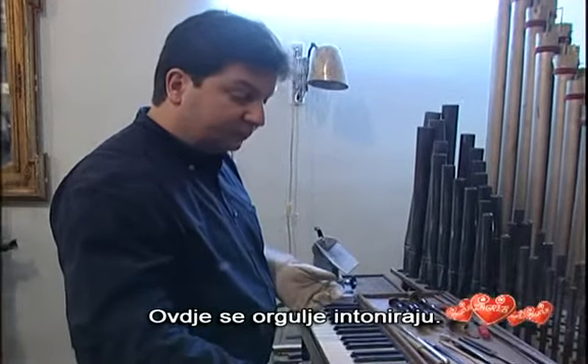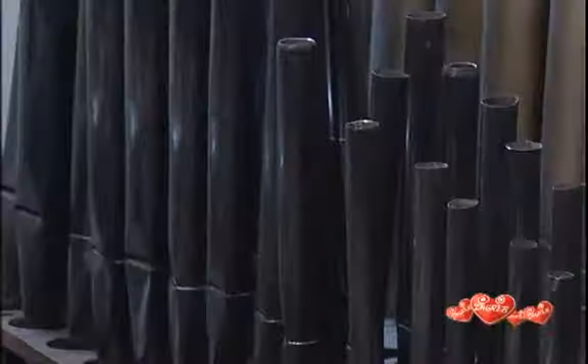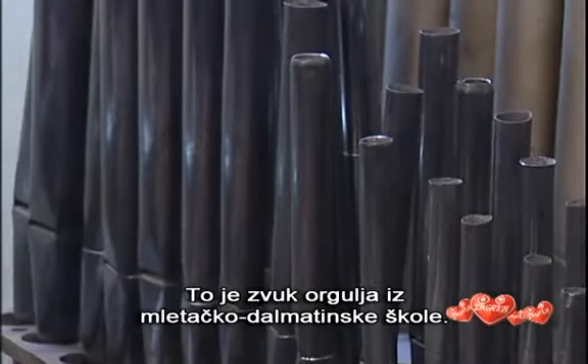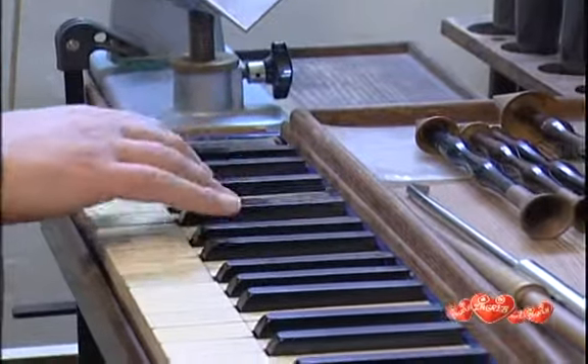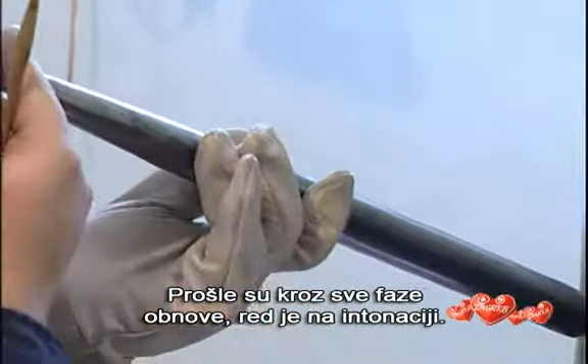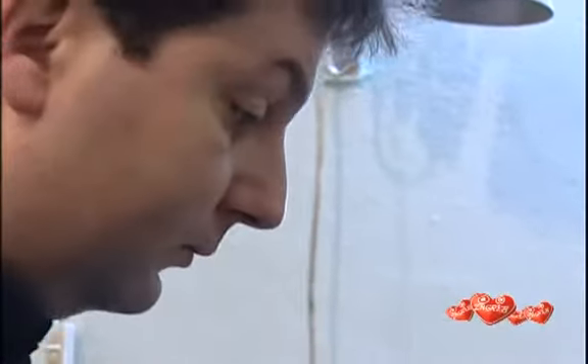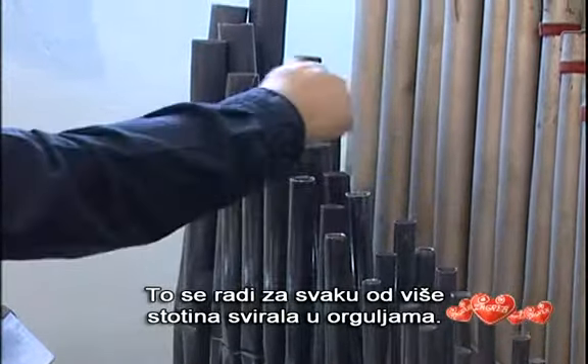It is here that organs are tuned. This is the sound of organs from the Venetian Dalmatian school. After all the renovation phases, it is time for voicing. It must be done for each of several hundred pipes in the organ.